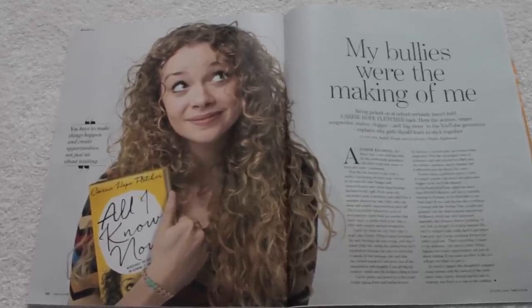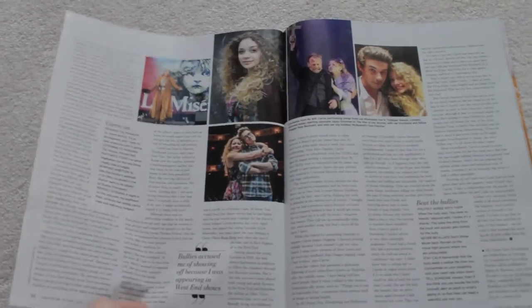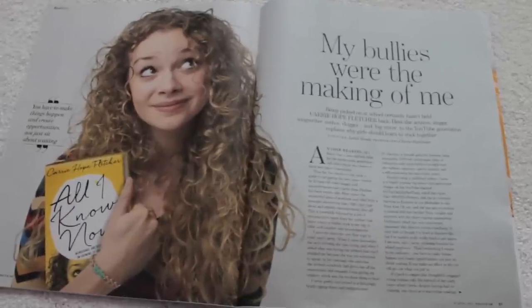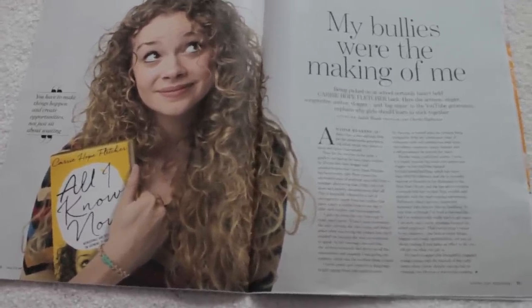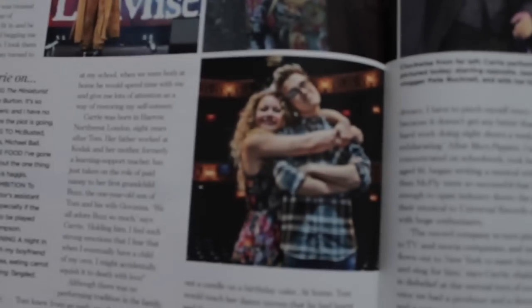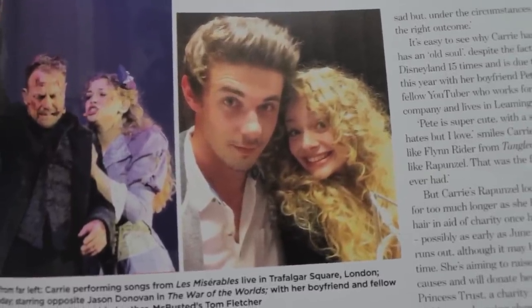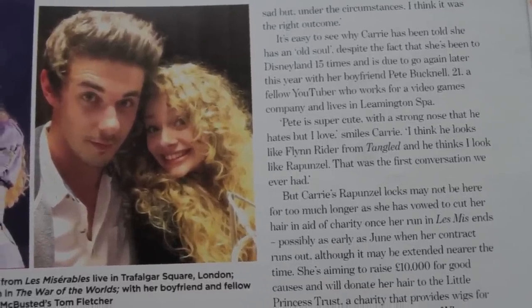Also, I forgot to say — this is absolutely crazy — this is You Magazine, which comes with the Mail on Sunday, and I have a three-page spread about me and my book. Judith Woods is the woman who interviewed me and she says some of the nicest things that I think anyone has ever said about me. I genuinely cried last night when I read some of it because I was so overwhelmed by how highly she spoke of me. It's crazy. They also used a picture of me and my brother that we've never seen before, which is really cool, and there's a picture of me and Pete because I talked about us in the interview. Pete is super cute with a strong nose that he hates but I love. I'm really chuffed about that interview, and if you want to pick up a copy it's about £1.60 for the whole Daily Mail and all the magazines, but it is also online — I'll put the link below. I can't wait for my book to come out next week. Absolutely crazy!